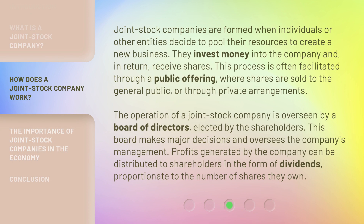Joint stock companies are formed when individuals or other entities decide to pool their resources to create a new business. They invest money into the company and, in return, receive shares. This process is often facilitated through a public offering, where shares are sold to the general public, or through private arrangements. The operation of a joint stock company is overseen by a board of directors, elected by the shareholders. This board makes major decisions and oversees the company's management. Profits generated by the company can be distributed to shareholders in the form of dividends, proportionate to the number of shares they own.